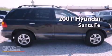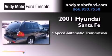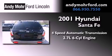This is a 2001 Hyundai Santa Fe. This crossover has an automatic transmission and a 2.7-liter V6.